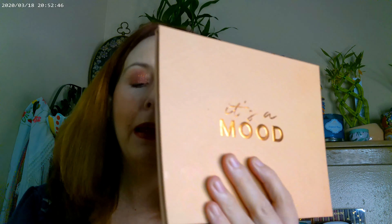Hi, it's Adrian! Today I've been playing with the ColourPop It's a Mood palette and I've got another very dramatic look from a very dramatic palette.